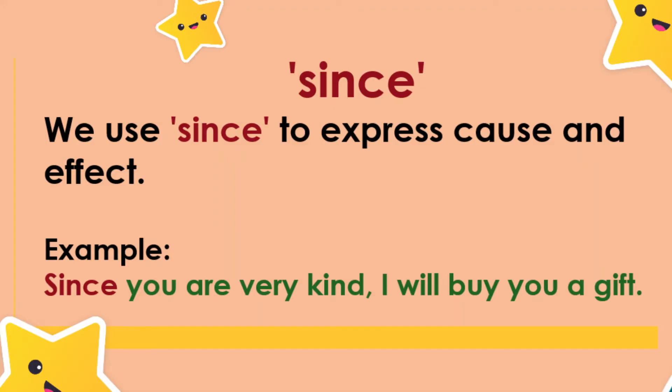Since. We use 'since' to express cause and effect. Example: Since you were very kind, I will buy you a gift.